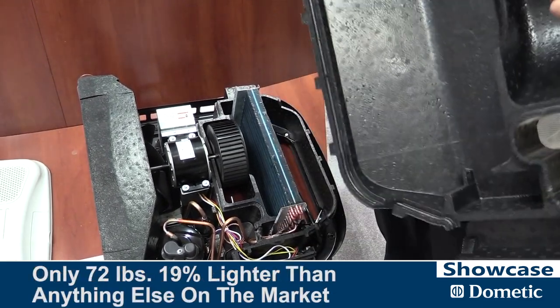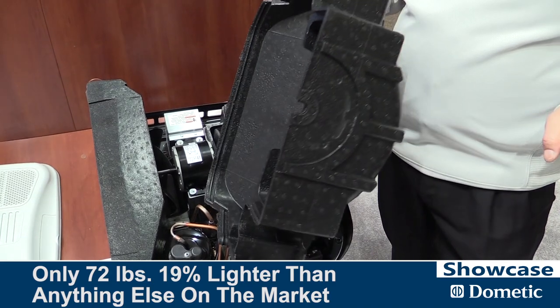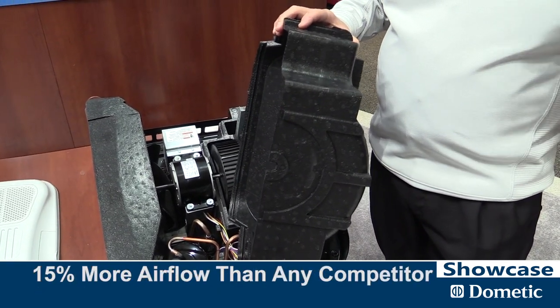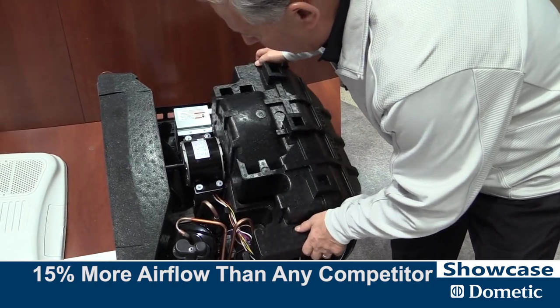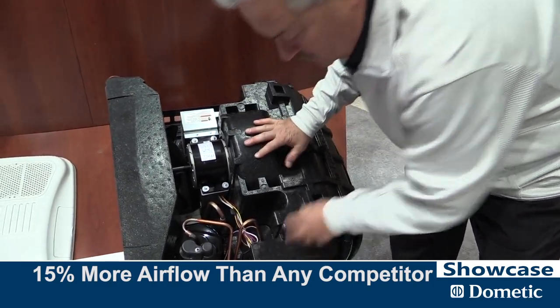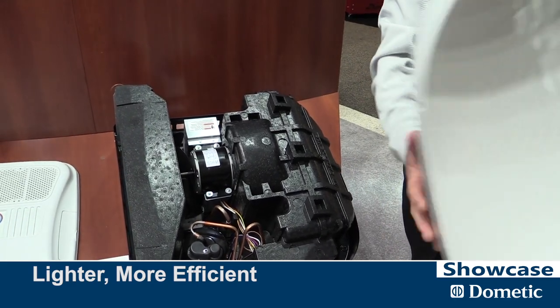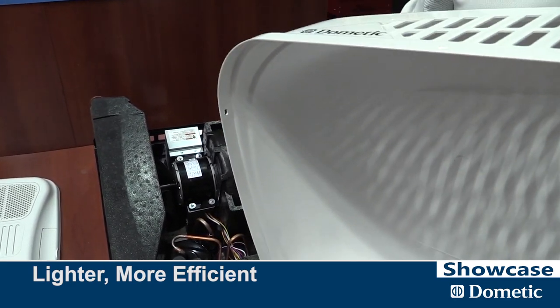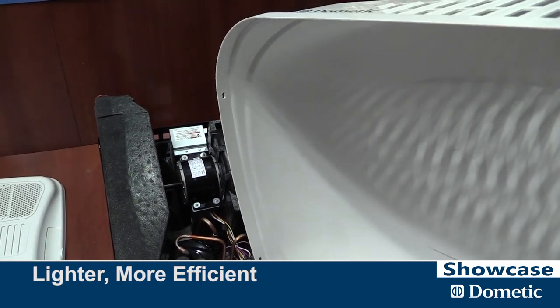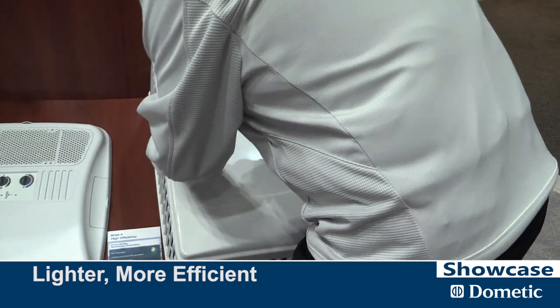This new unit is 72 pounds. It's 19% lighter than anybody else in the market and has more airflow than anybody else in the market. We brought this out a year and a half ago, and people in the aftermarket are telling us: 'I used to have two people carry an air conditioner up to install it — now I have my younger, stronger guys carrying one at a time.' The market has very much embraced this product.